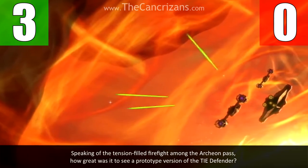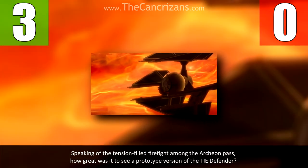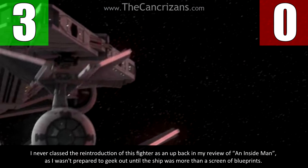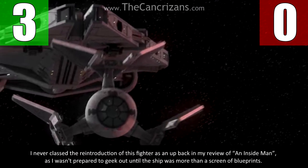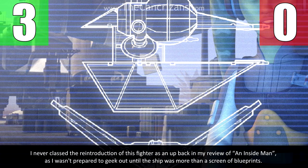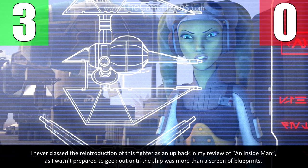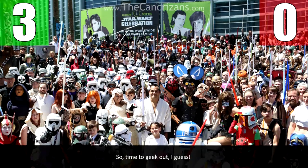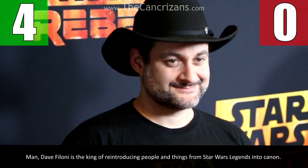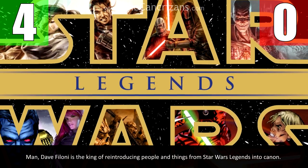Speaking of the tension-filled firefight among the Archeon Pass, how great was it to see a prototype version of the TIE Defender? I never classed the reintroduction of this fighter as an up back in my review of An Inside Man, as I wasn't prepared to geek out until the ship was more than a screen of blueprints. So, time to geek out, I guess? Dave Filoni is the king of reintroducing people and things from Star Wars Legends into canon.